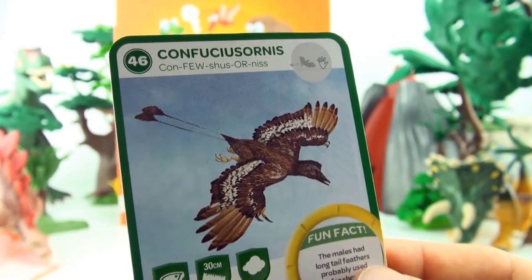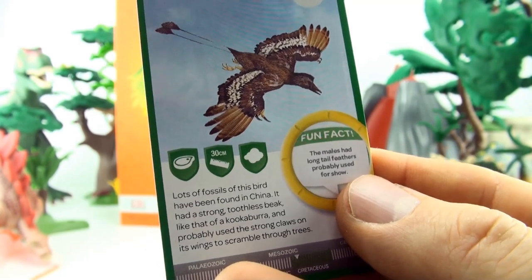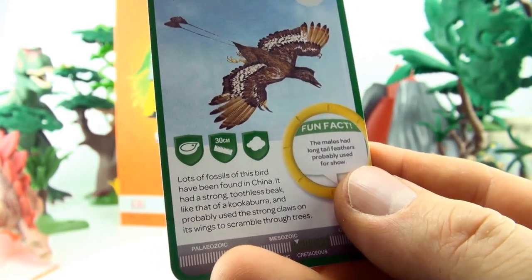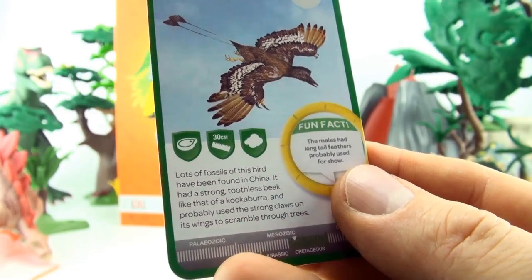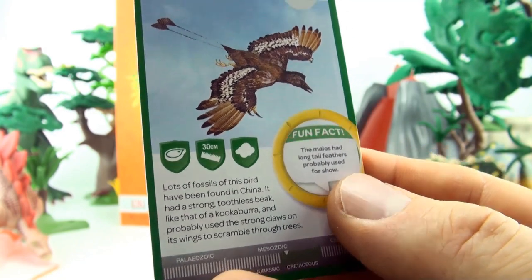Number 46, Confuciusornus. Lots of fossils of this bird have been found in China. It has a strong toothless beak, like that of a kookaburra, and probably used the strong claws on its wings to scramble through the trees.